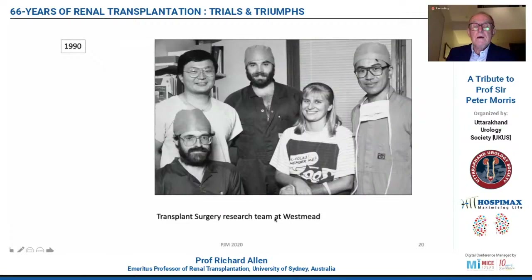We set up a transplant research team, and to a large extent it was a bit like Peter's model back in Oxford. There was the transplant fellow — and Howard will recognise his picture from 1990. And Wayne Hawthorne, who started off as an animal house technician but ended up being a professor of transplantation surgery at Westmead Hospital, and is now one of the world's leading experts in xenotransplantation using islets.